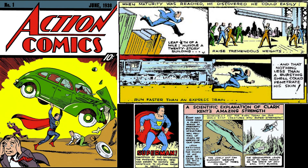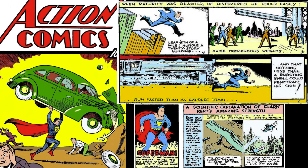Superman's first appearance in Action Comics number one, 1938, tried to explain his power scientifically. Initially, Superman's abilities were modest. He could leap an eighth of a mile, hurdle a 20-story building, but not fly. He could lift cars and trains.